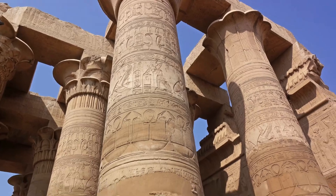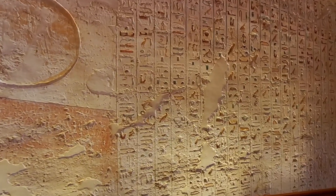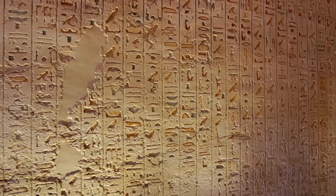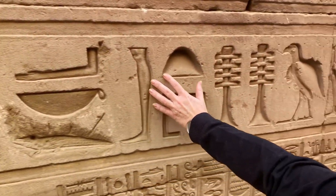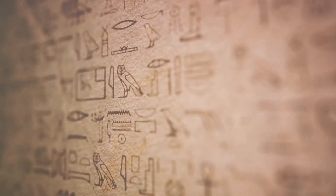Gardner's Sign List is a classification system developed by Sir Alan Gardner. It groups common hieroglyphs into categories such as people, gods, parts of the body, animals, plants, and so forth. Familiarizing yourself with this list can help you identify and remember signs. Reference books and online courses are also valuable resources.